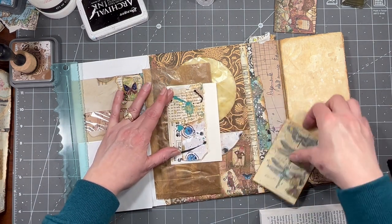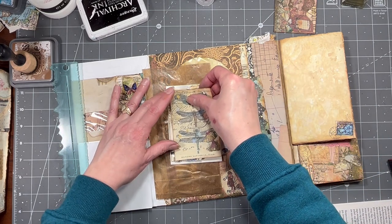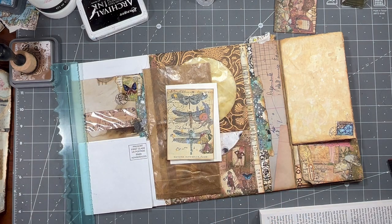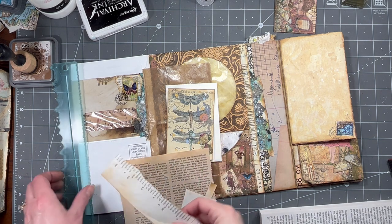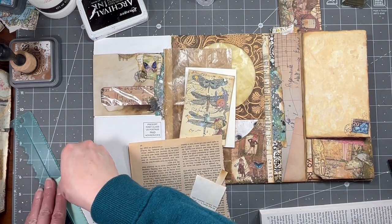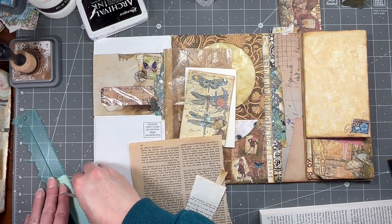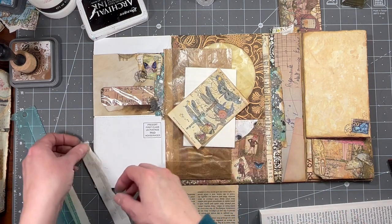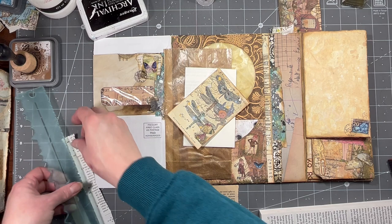That's going to make it stick up weird though. I don't even think you're going to see any of it. Yeah, I don't really want to waste that on that because you're not going to see enough of it. Let's just use some different colors of book page — I think that'll be better. I just need kind of a border of it, you know.